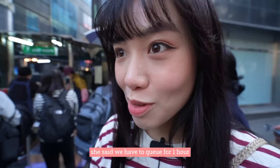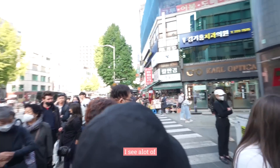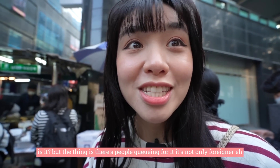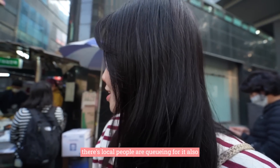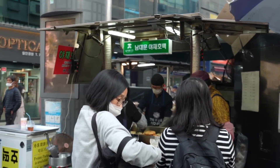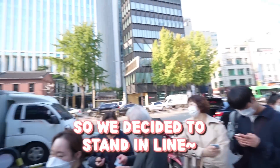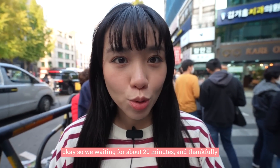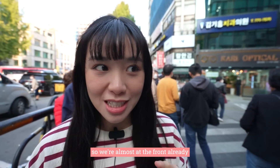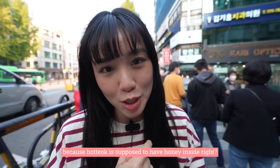She said we have to queue for about one hour, but we actually waited for about 20 minutes — thankfully one third of the time the auntie said. We're almost at the front. We decided to get the Yache hot dog, which is the famous Namdaemun Yache hot dog, as well as the full hot dog because hot dogs are supposed to have filling inside, right? I'm really excited — it better taste damn good.